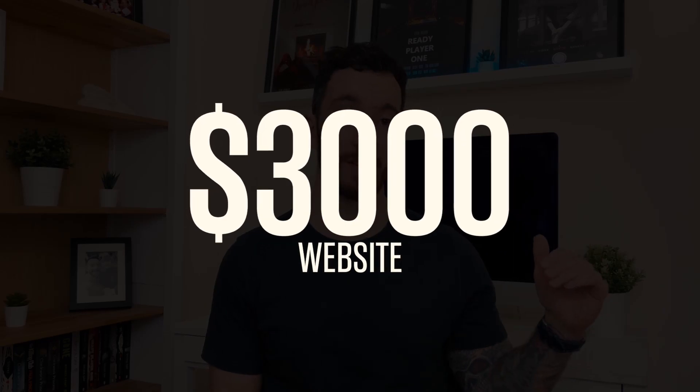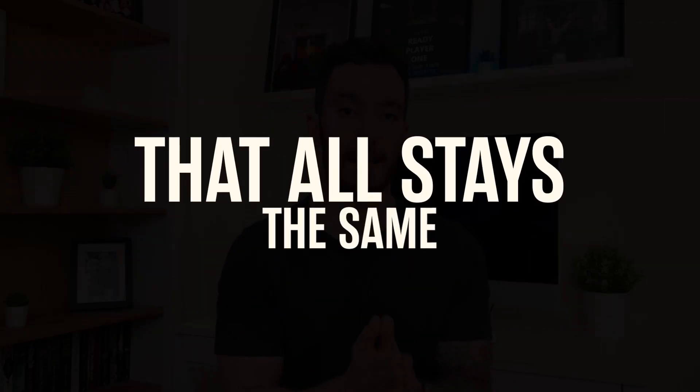You're probably thinking: what could I cover in this video that I didn't cover in the last? This is a $3,000 website, so we are stepping things up a little bit. That said, everything we've spoken about so far is still relevant — the way that you approach businesses, find businesses, communicate with them, and how you sell to them all stays the same. However, there are a few things that are slightly different with the type of businesses you might target and the type of functionality included on such a website.